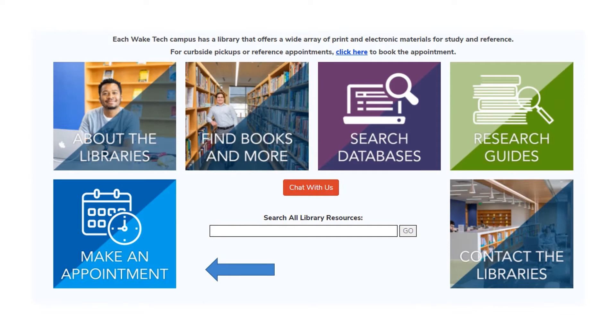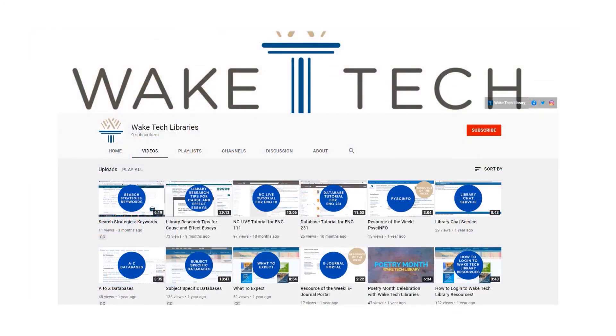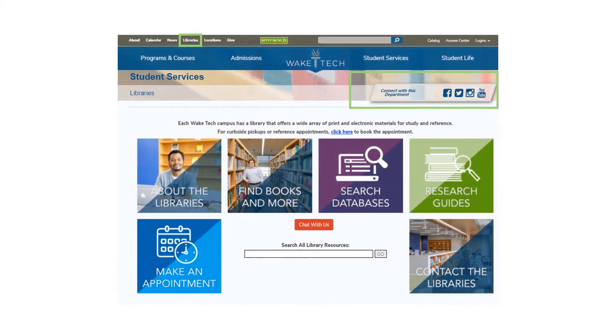We also have a YouTube channel with tutorials. For information about all our campus libraries, go online and search Wake Tech Libraries. We have links to our catalog, databases, policies, and contact information.